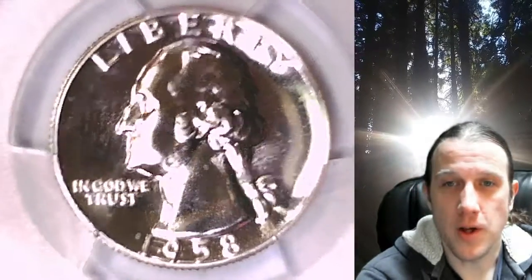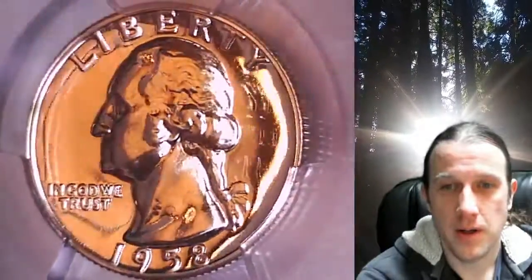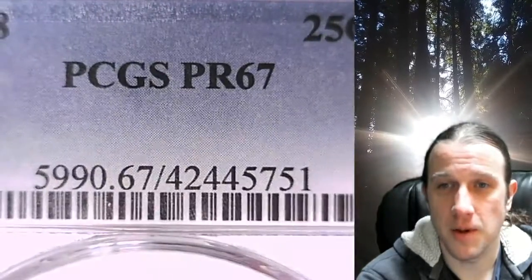Welcome to Time Traveler's Coin Exchange. The next coin we're going to take a look at is a Proof 1958 Washington Quarter. This quarter is going to go up for sale on my eBay store. It has been graded by PCGS and they graded it Proof 67.